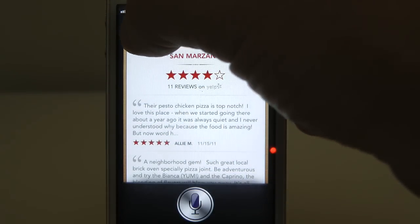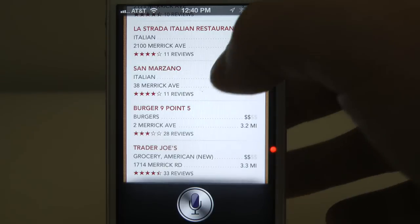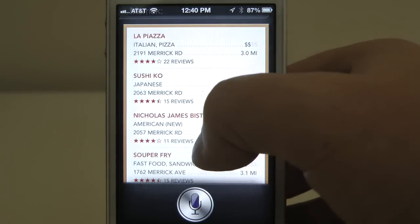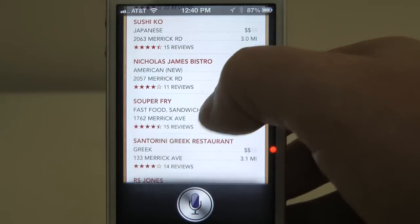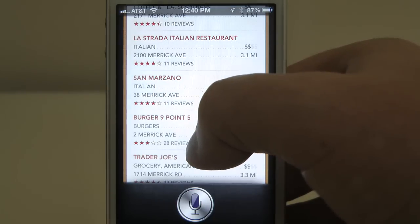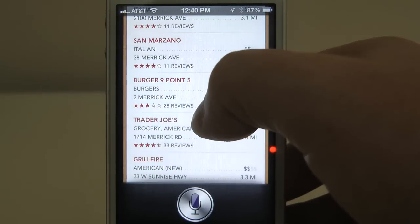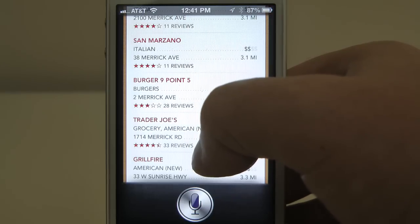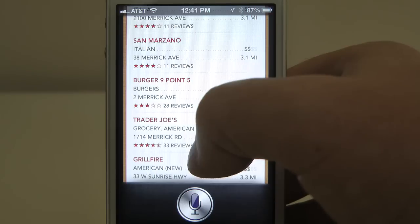That's pretty much the overview of how you find restaurants within Siri. It's super helpful. Now if the specific restaurant that you select supports OpenTable, and if you have the OpenTable app installed on your iPhone, you can jump into that app and make a reservation. So that's a pretty good feature.